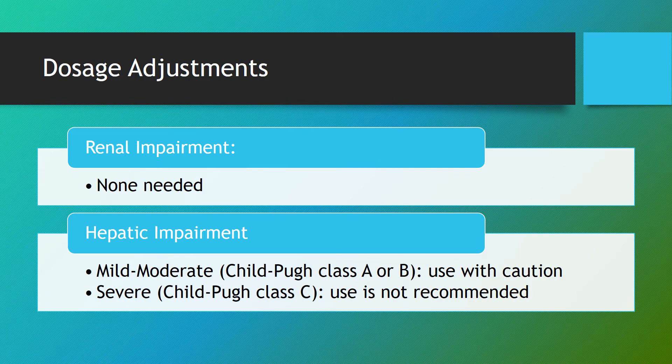This medication is hepatically cleared, so no renal dose adjustments are needed. For hepatic impairment, mild to moderate impairment (Child-Pugh class A or B), use with caution. If it's Child-Pugh class C — severe impairment — use is not recommended.